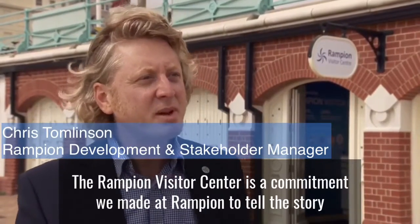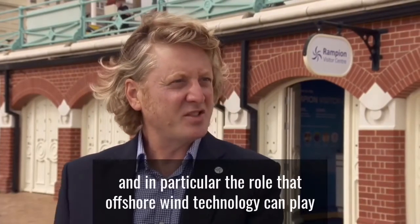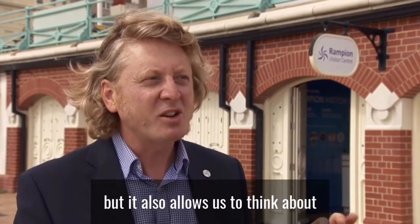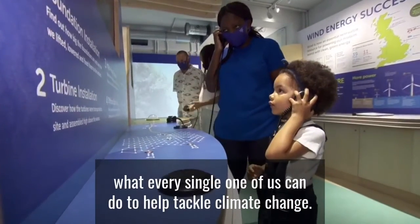The Rampion Visitor Centre is a commitment we made at Rampion to tell the story of climate change, energy, renewable energy solutions and in particular the role that offshore wind technology can play in leading us to a clean green energy future. But it also allows us to think about what every single one of us can do to help tackle climate change.